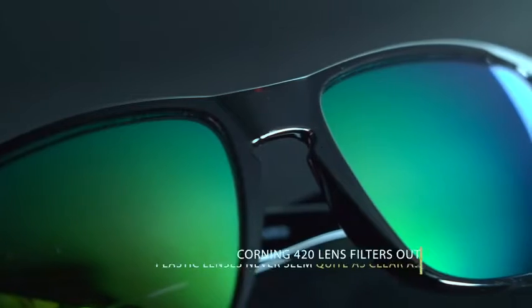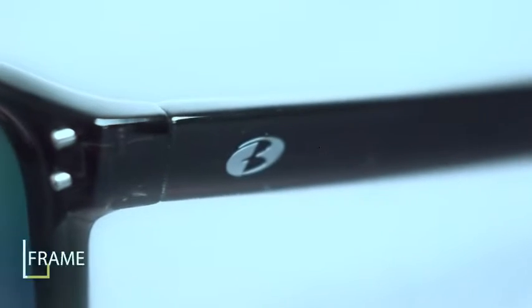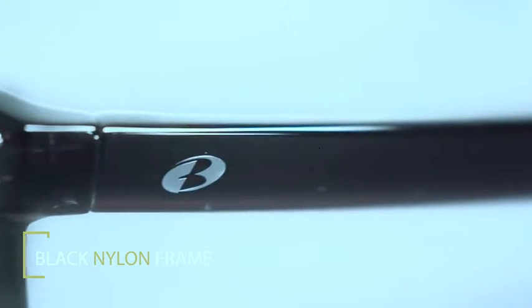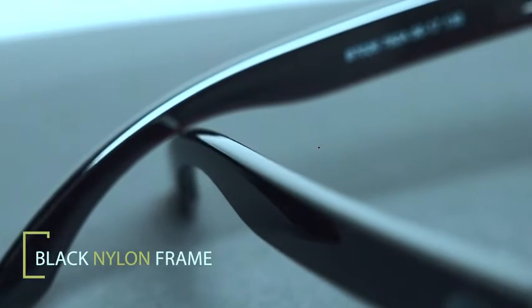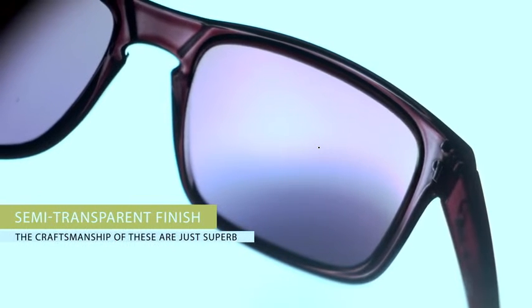It's made with Corning real glass and a black nylon frame. It filters out 100% of all UV, with ultra precise color tuning for any environment.